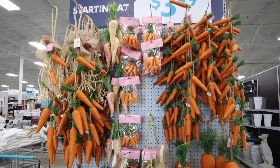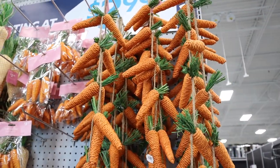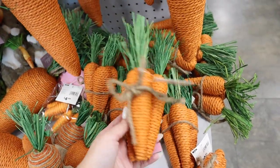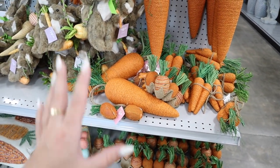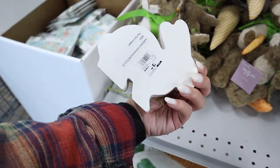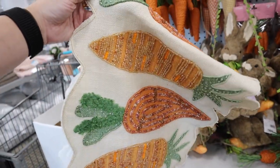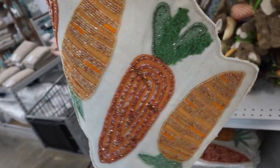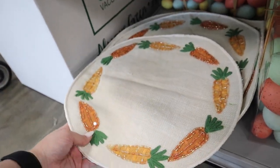I'm going to start here on this end cap — tons of different carrots. They have these bigger carrots for $6.99 and carrot garlands for $10. They also have smaller packs made out of woven material — perfect for decorating. Little decor pieces perfect for a tiered tray at $3.99. And look at this table centerpiece — it is a beautifully hand-beaded carrot table runner for only $24.99. They also have some matching placemats for $10 a piece.